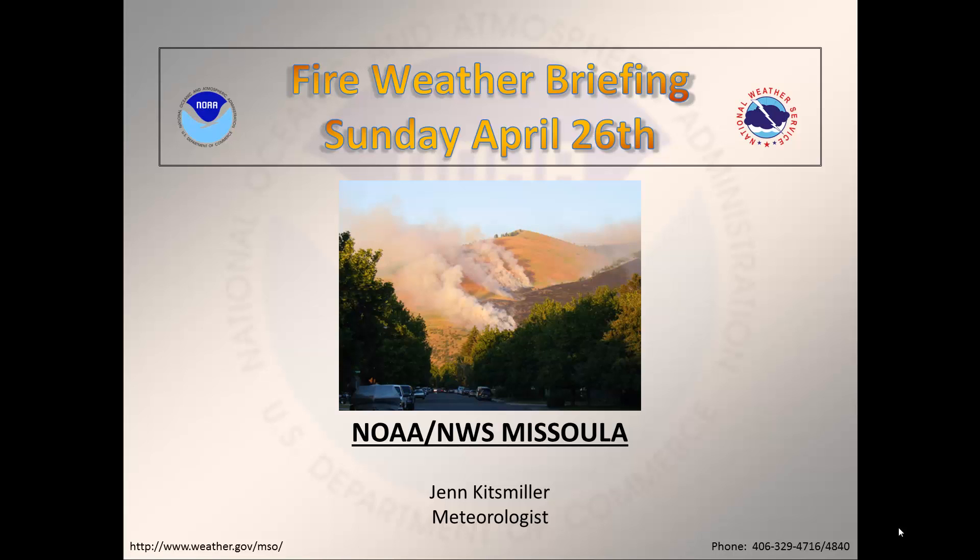Hello, this is Jen Kitzmiller for the National Weather Service in Missoula and I have your Sunday April 26 fire weather briefing.